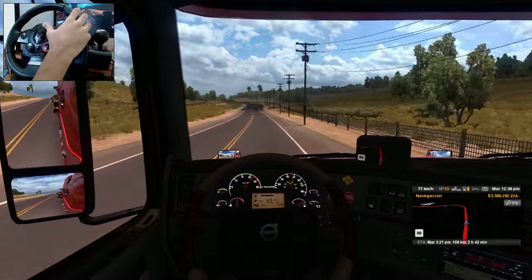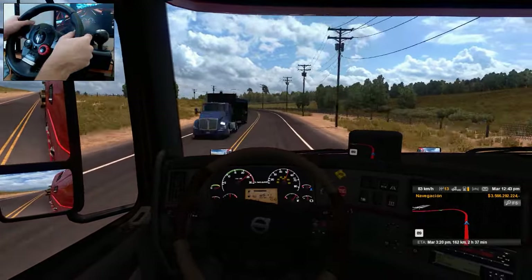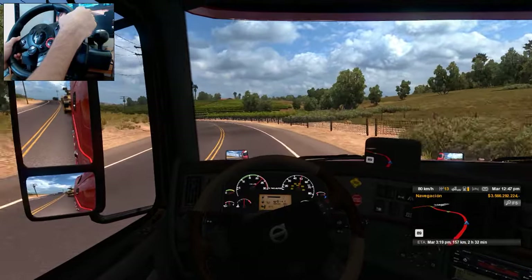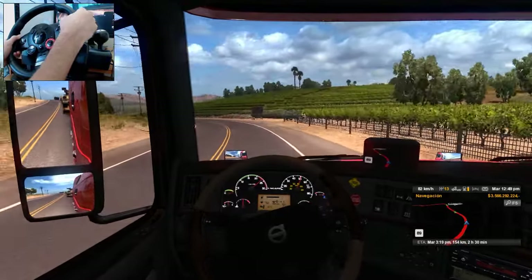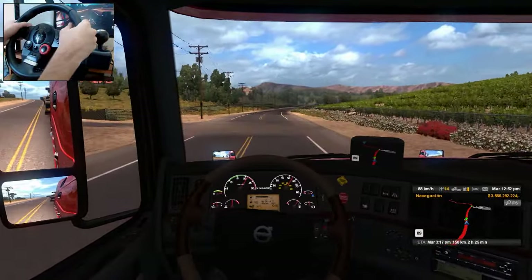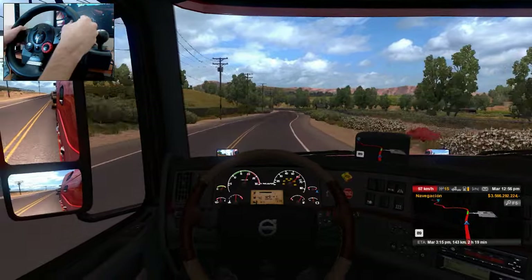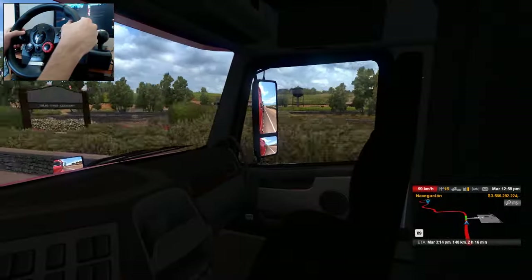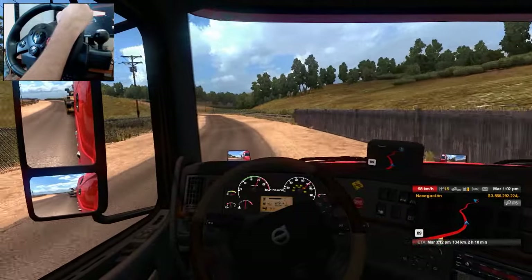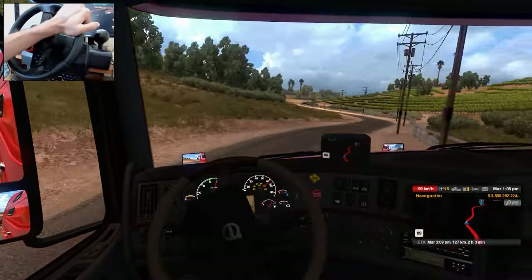Es muy aburrido simplemente ir en una autopista recta. En cambio, por aquí tenemos las curvas y eso lo hace más entretenido. Creo que este es un Volvo VNL 780. Si se fijan aquí en el tablero, entre el velocímetro y el tacómetro traemos las letras que dicen Volvo VNL 670. No sé qué quieran decir con eso, el Volvo lo descargué como un 780. Prácticamente son iguales físicamente, más no sé si traigan diferentes características de motor. Este es un motor demasiado grande.